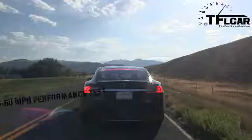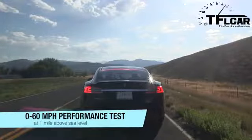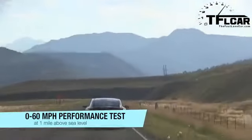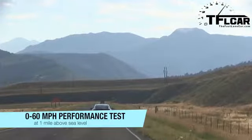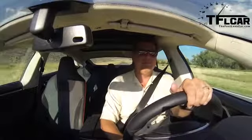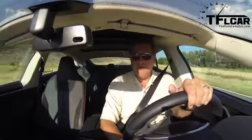0 to 60 — air and CV plays no role in this acceleration run. Oh yeah! I'm there — 60! That was 4.95. 4.95.